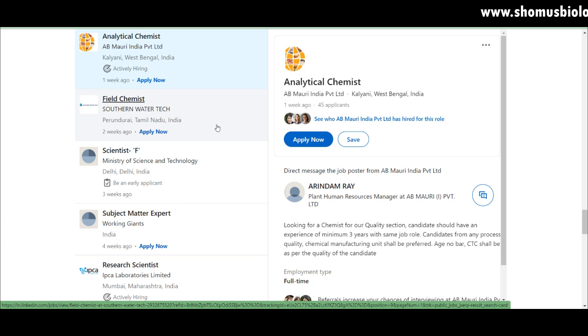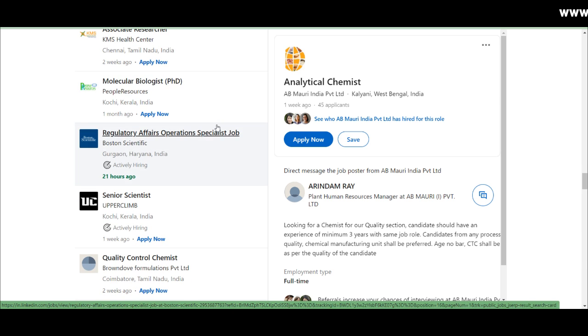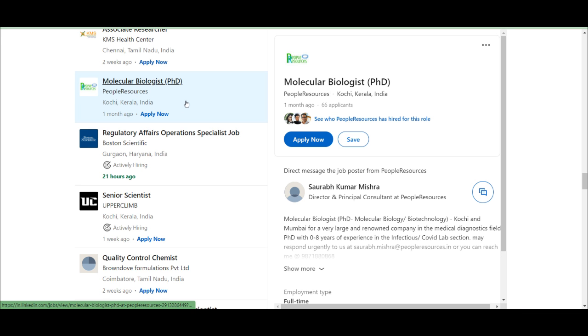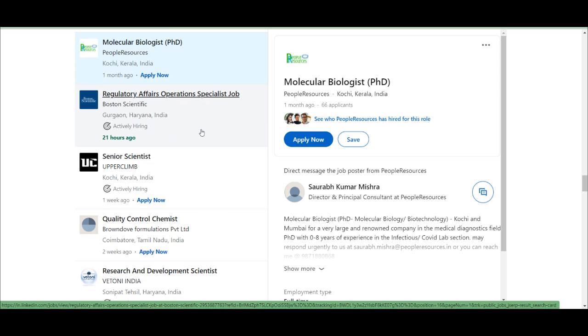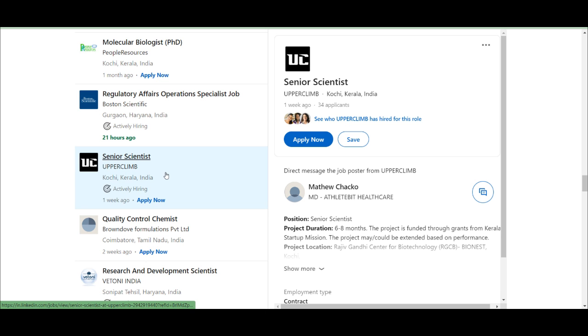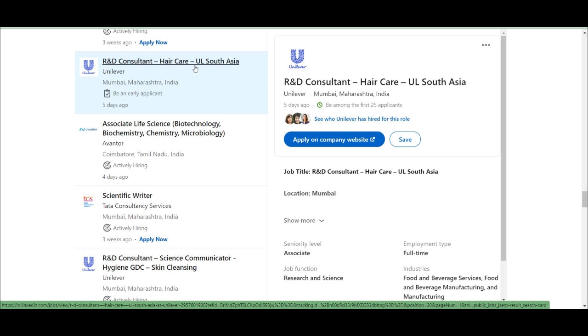A junior research fellow position is available at BML Munjal University in Gurugram, Haryana. An analytical chemist is needed at AB Maurya India Private Limited in Kalyani, West Bengal. A molecular biologist with PhD is needed via People Resources in Kochi, Kerala — though listed one month ago, it may be too late. Boston Scientific needs a regulatory affairs operations specialist in Gurugram, Haryana. A senior scientist position is also available in Kochi, Kerala.